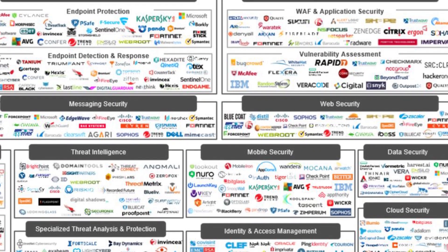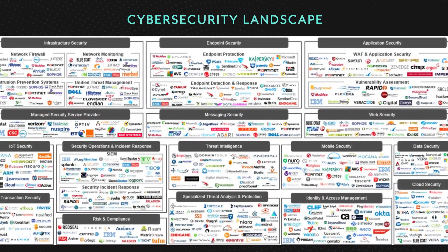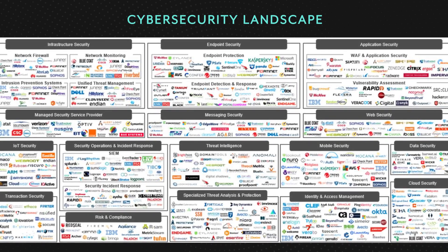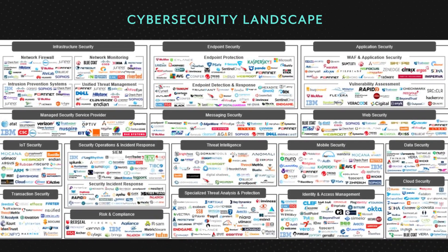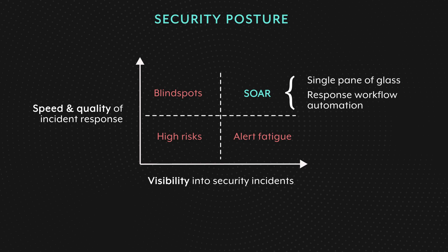The landscape of cybersecurity infrastructure is massive and constantly changing. To get the most value out of these systems, automation workflows need to be orchestrated across the board. This also provides visibility into the overall security posture of the organization — a function of the organization's strength to detect and respond to incidents. To get to the upper right corner, it needs both visibility into every incident happening as well as fast and high-quality response. That's where SOAR comes in. SOAR brings all incidents into a single pane of glass and orchestrates and automates the entire incident response workflow.